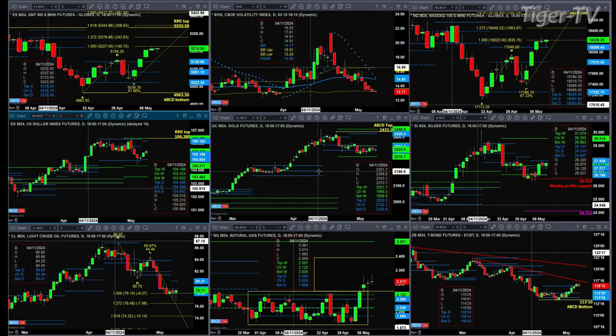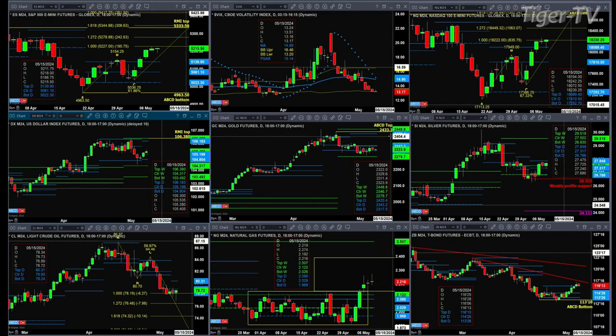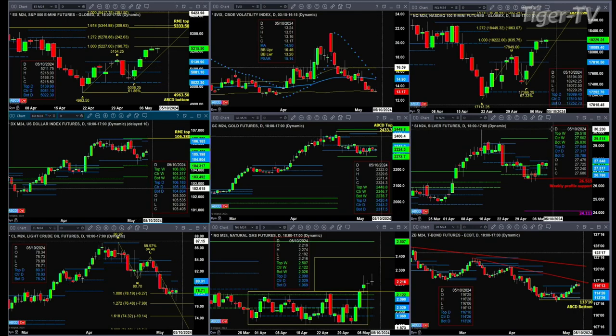If we take a look at the gold contract, it's just been trading sideways in between its weekly profile levels — nothing new to report there. In the case of silver, once again trying to take out the top of its daily profile, that's up at 27.84. If it can manage to do that, then you'd see a move up towards that 29.51 level.